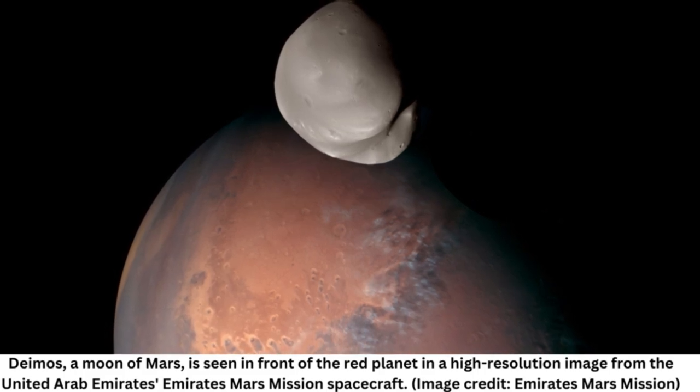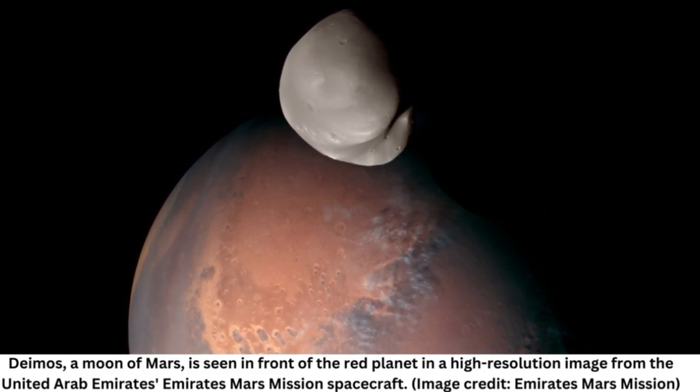How Deimos and the other small Martian moon, Phobos, came to be have been mysteries since their discovery in 1877. Numerous spacecraft have imaged Deimos since NASA's Mariner 9 satellite in 1971, but always from afar — from well beyond 60 miles (100 kilometers) — making it hard to determine the moon's composition.